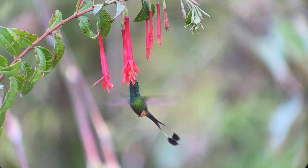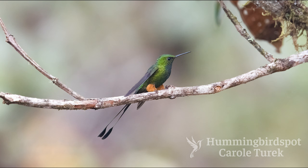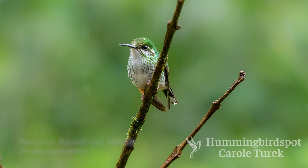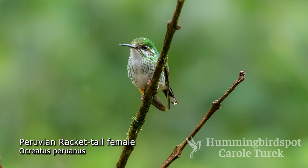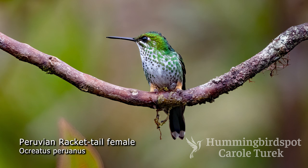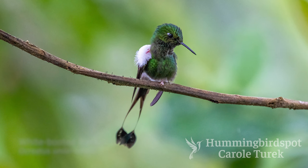Birds with orange leg feathers are found in eastern Ecuador, Colombia, Peru, and Bolivia. The male has a brilliant green head, back, throat, and breast, and the racketed tail feathers are bluish. The females have green backs and mostly white throat, chest, and abdomens peppered with varying amounts of green feathers. She too has orange feathers on her legs, but not to the extent of the male.